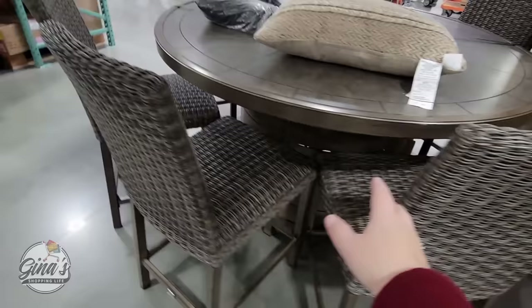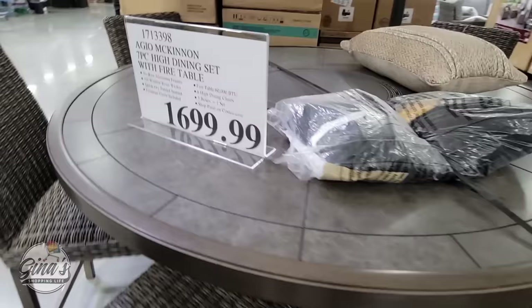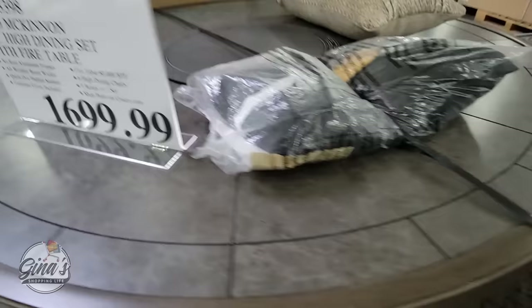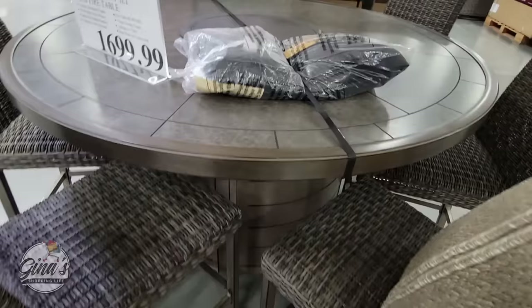It's more of a counter height and I really like the chairs — the chairs are actually really comfortable. You do have a fire pit in the middle. $1,700, and it also comes with a cover so when it's not in use you can cover and protect it. Now it doesn't come with the pillow, but I do like this set.